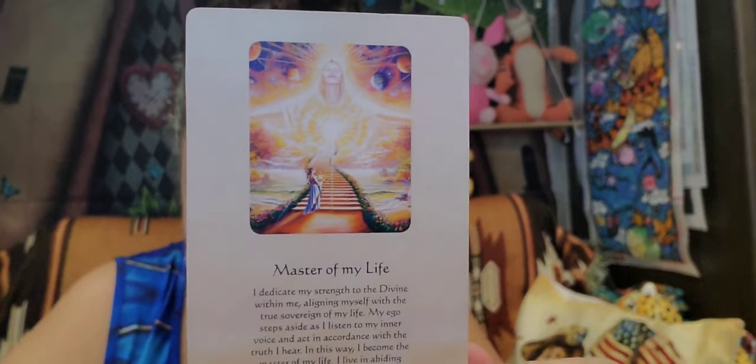I mix them up, going right here in the middle, and we're going to pick this one right here. And this is 'Master of My Life.' It says: 'I dedicate my strength to the divine within me, aligning myself with the true sovereign of my life. My ego steps aside as I listen to my inner voice and act in accordance with the truth I hear. In this way, I become the master of my life. I live in abiding humility, grace, and love, and all for the glory of God.'